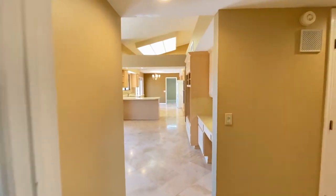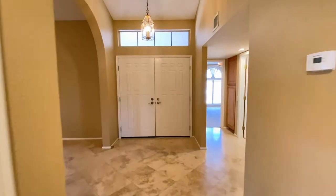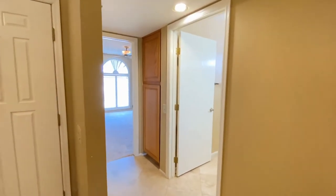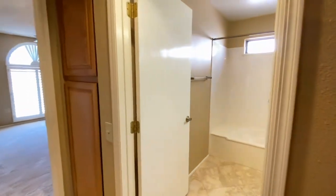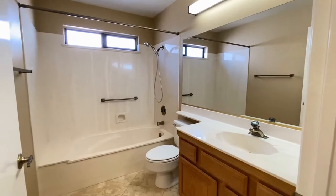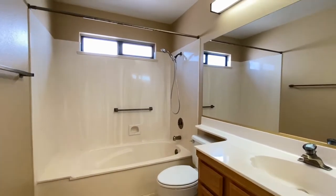Back into the hall, looking at the entryway. Taking a look at the guest bathroom — single sink vanity, tub, shower, very clean, same great tile floor.